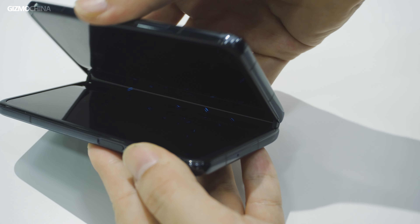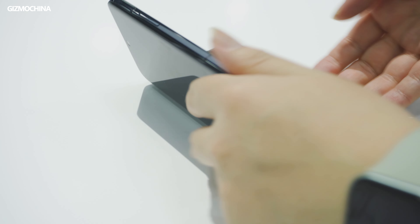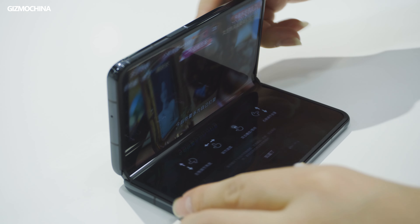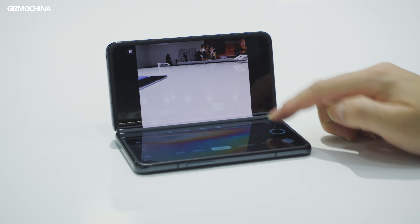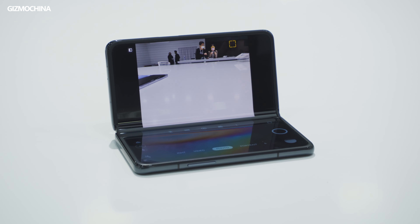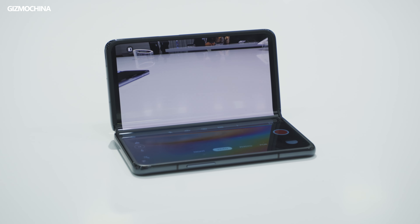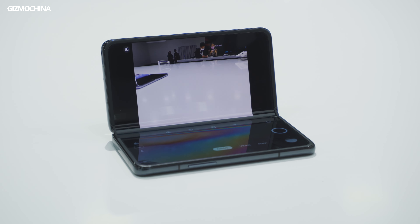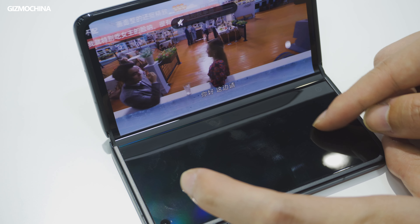The phone can be unfolded and freely stood at any angle between 50 to 120 degrees. Oppo also offers a wide range of practical uses for certain apps — like playing music and videos with the bottom part as a control zone, or using it as a tripod for 4K time-lapse imaging, video calls, or online meetings, making it easy and hands-free. Though so far, these adapted apps appear limited to the Chinese market.